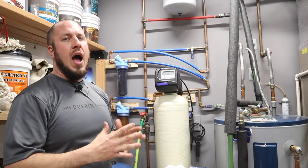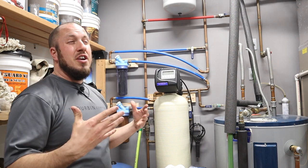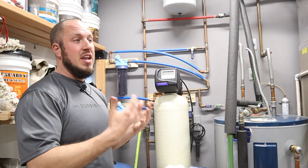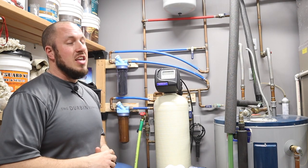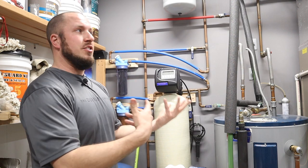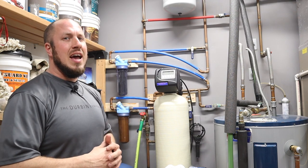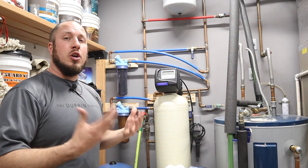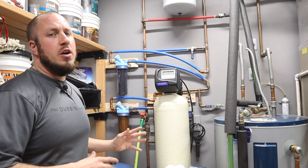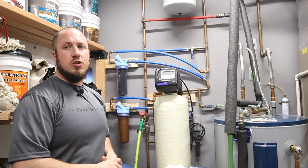I always recommend a whole house filter for any setup. Whether it's municipality water — and their standards before a boil alert are kind of scary, a lot of stuff can be in your water before they issue one — or if you're on a well, you'll have different water in different areas. If you have a sulfur smell or that egg smell, those are things that are going to be treated by different systems, so what works best for you is all dependent on your water.